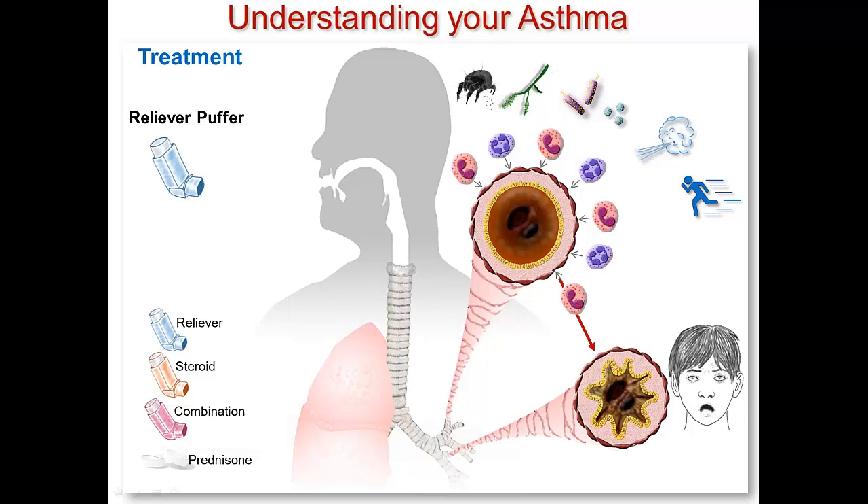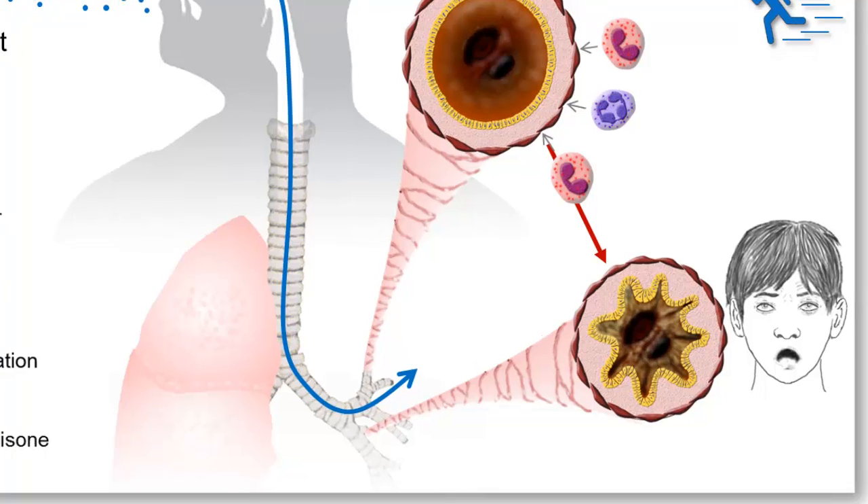When you use this puffer or inhaler, it sends a drug called a beta agonist down into your airways. When the drug gets into your airway, it makes the smooth muscle relax, which opens up your airway quite quickly.